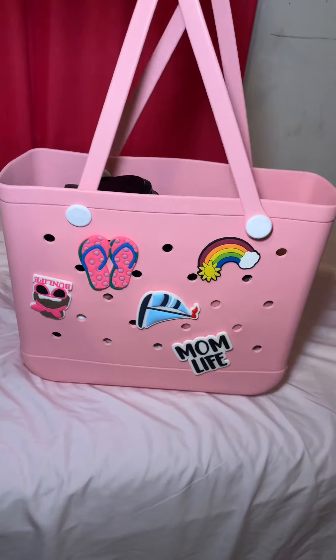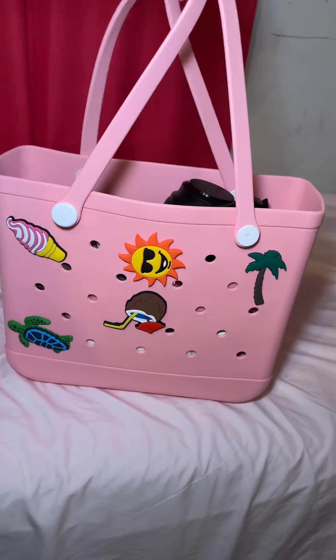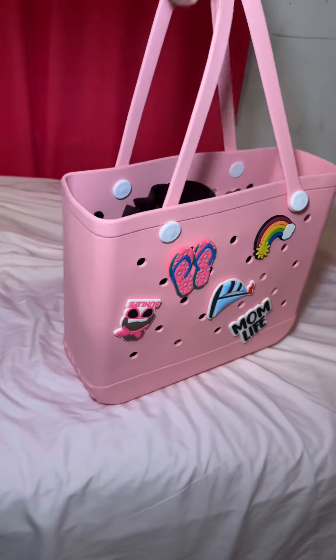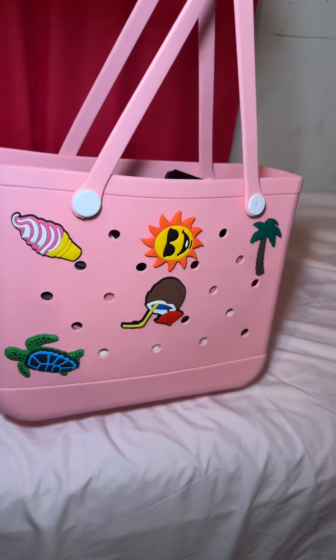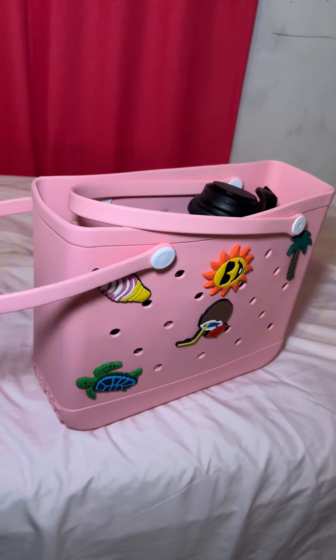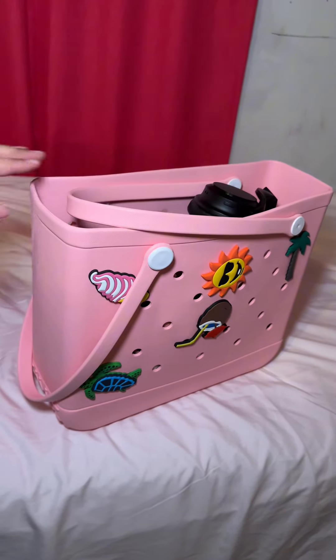And there you guys have it. It is literally so freaking cute. I can't wait to take it to the beach. So excited. I did link it down below if you guys would like to get one too. They're available in different colors.